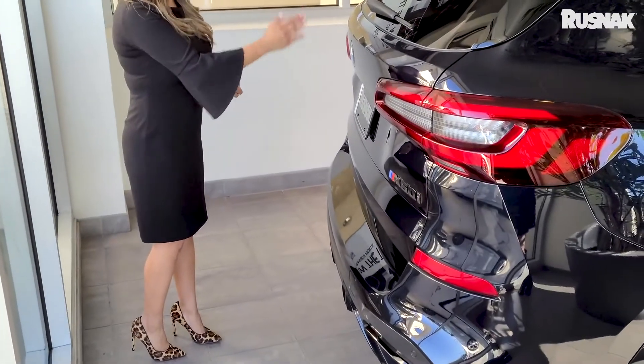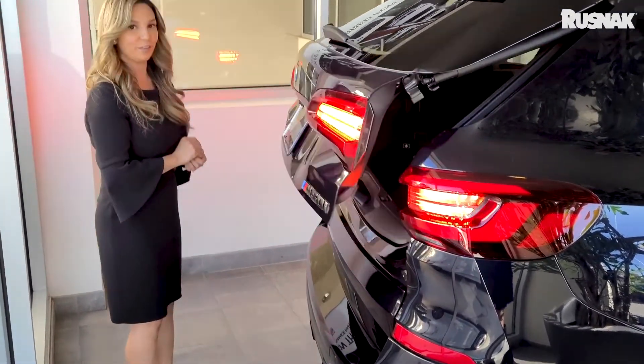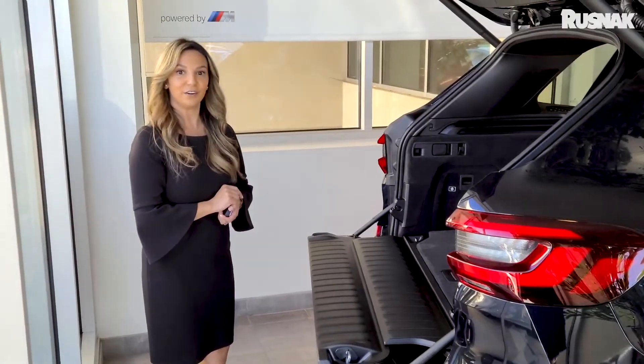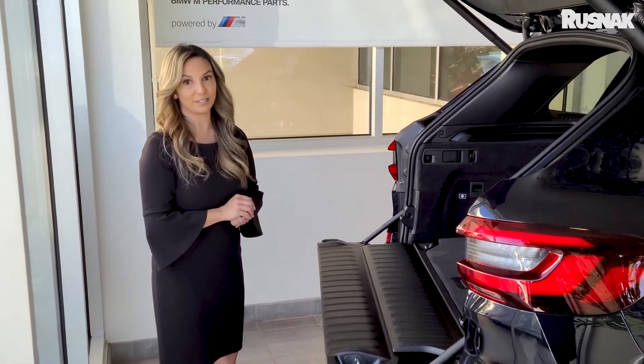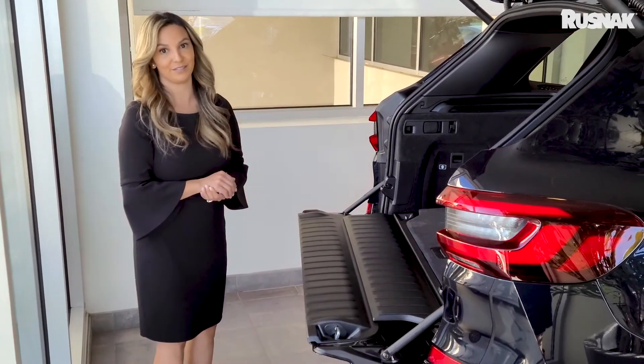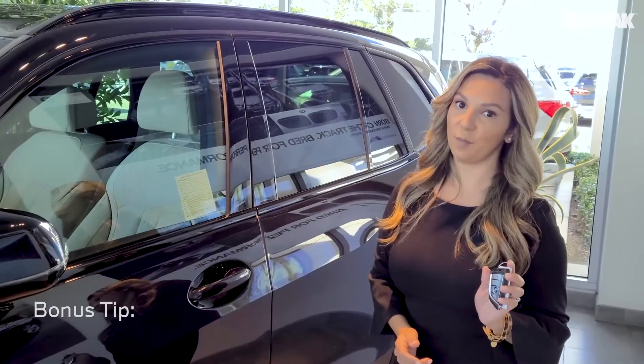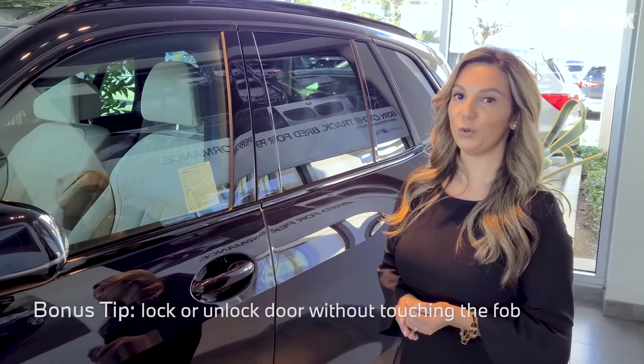As long as you're under the emblem, give it a quick punt — the lights will flash. And if your vehicle is equipped with power tailgate, you can give it a punt and it'll close the tailgate, as long as you have the key fob on you in your purse or in your pocket.